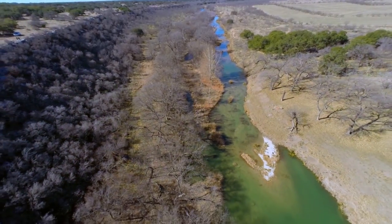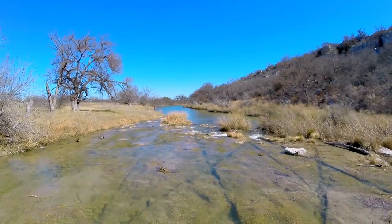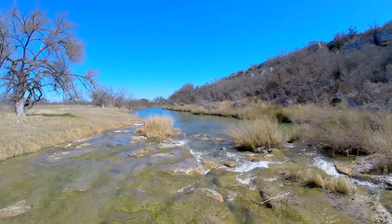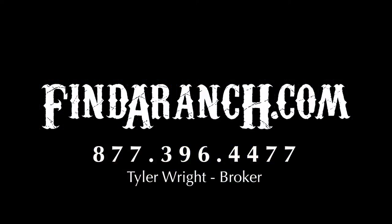Whether hunter, rancher, or investor, the San Sabah River Ranch is sure to exceed your expectations. With its wide variety of terrain and exclusive crystal clear waters, a find like this won't be available very long. For more information on the San Sabah River Ranch or to set up an appointment, contact Tyler Wright and the boys at findaranch.com.